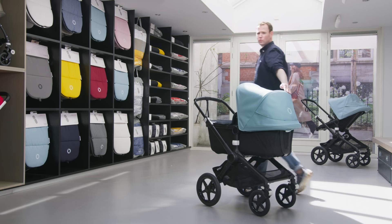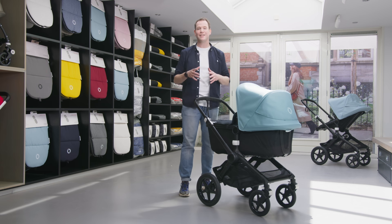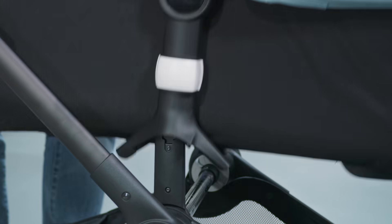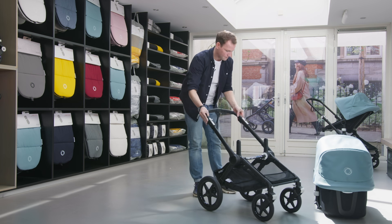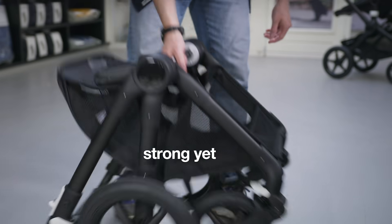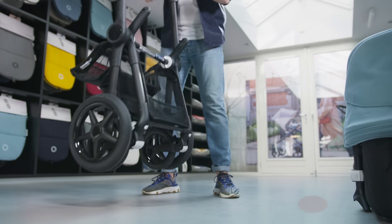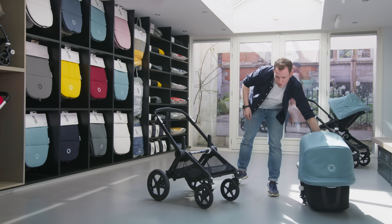The Bugaboo Fox 2 is strong yet light. Despite its ultra-lightweight composition of only 9.9 kg, it can hold a child up to 22 kg — so no concessions needed for your stroller in the coming four years. We've mentioned the advanced central joint suspension of the Bugaboo Fox 2, giving a lot of comfort while driving your stroller.